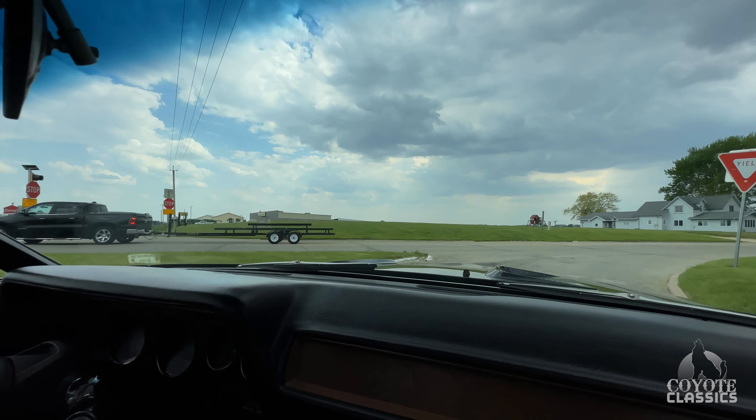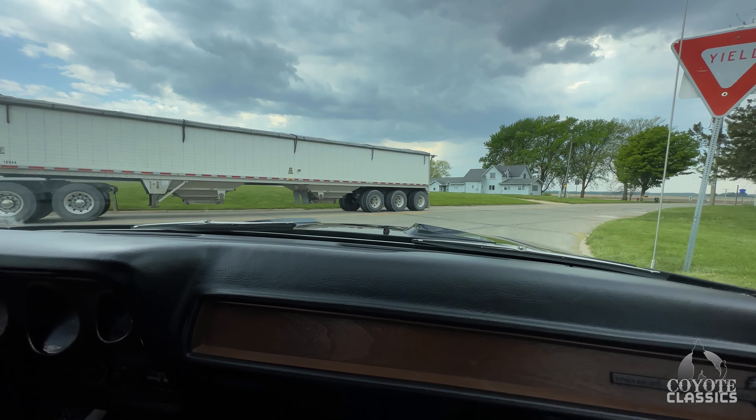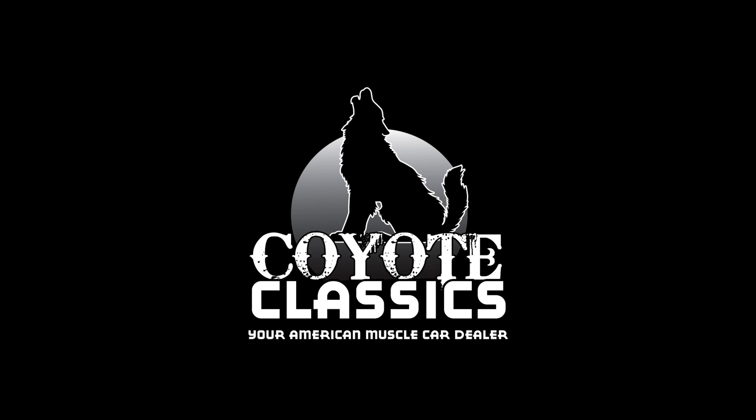Check this one out on the site, coyoteclassics.com — I'll put a link down in the comments section. But thank you guys for watching, and we'll see you next time.